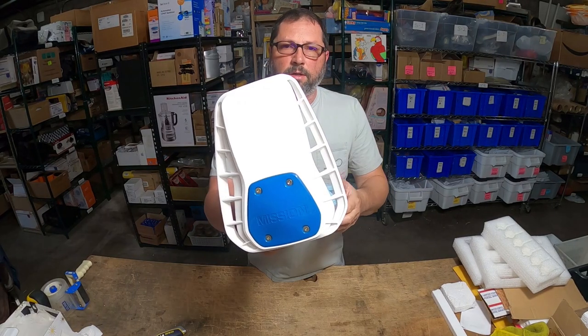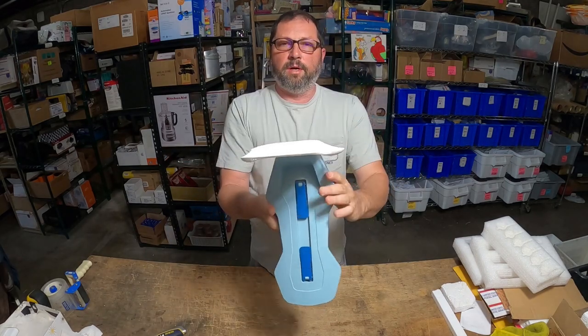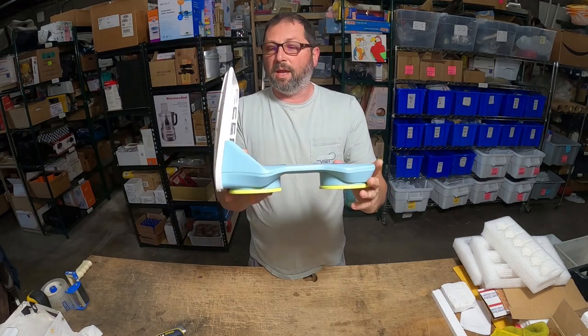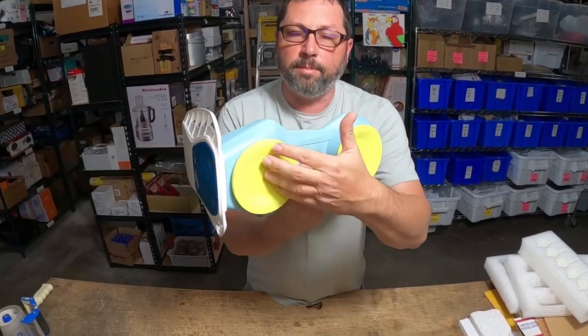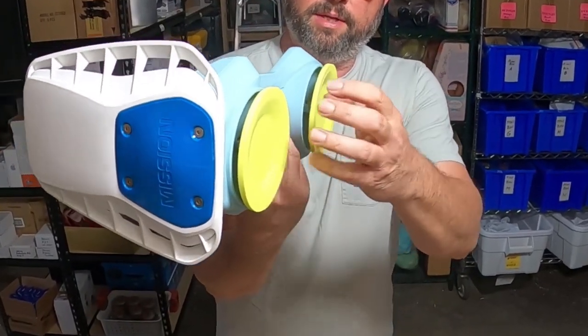Check out this interesting contraption — anybody know what this is? Weird looking, isn't it? It's called a Mission. What an unusual item. I could not believe when this came into the shop how much this thing is brand new — over $300. What it is: these are suction cups, and you pop them open like this, and that releases them.